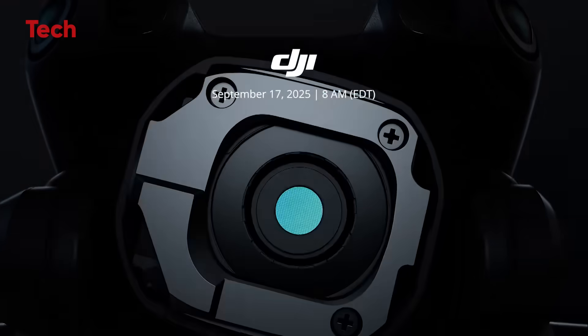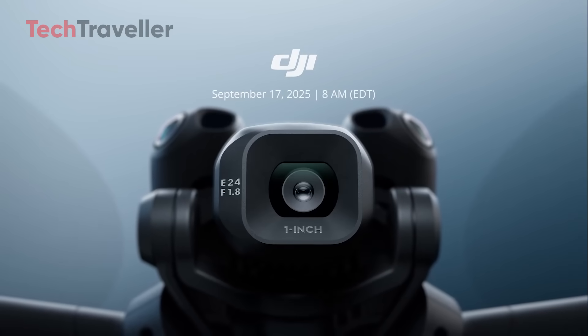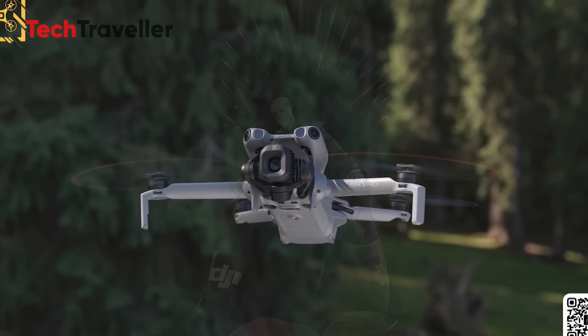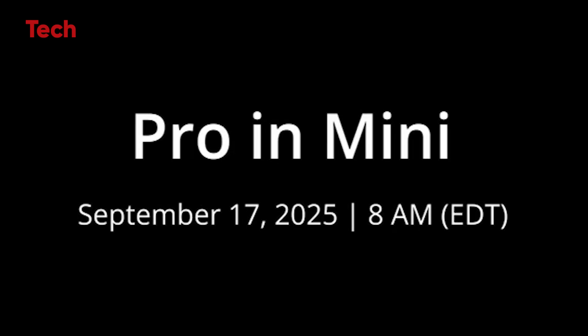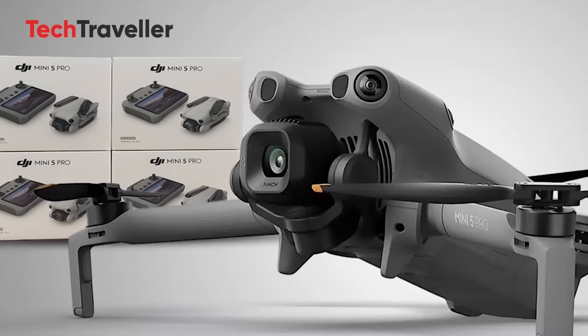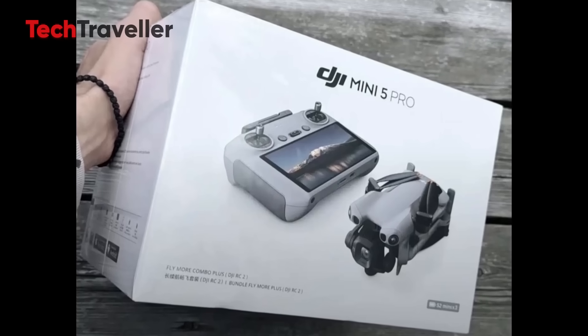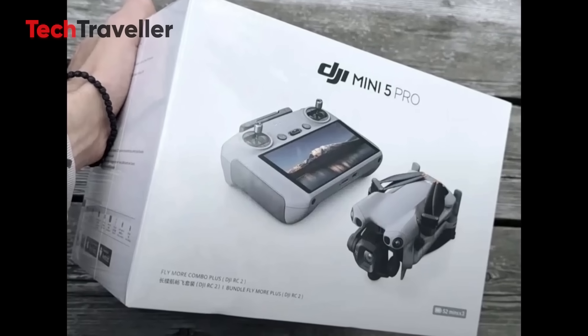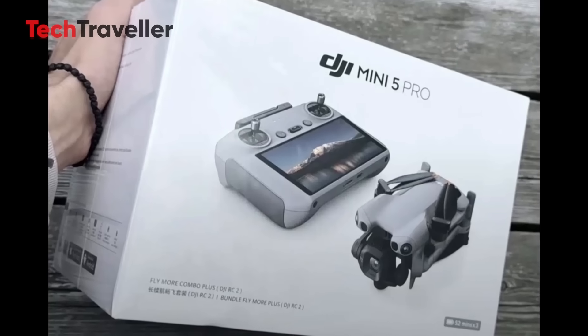The wait is finally over. DJI has officially confirmed the launch of the Mini 5 Pro, and excitement in the drone community is reaching a fever pitch. After months of whispers, leaks, and speculation, we now have the date locked in: September 17th. Circle your calendars, because at around 12:00 UTC, DJI's next ultralight powerhouse will go live for orders, and if history is anything to go by, pre-orders will open within minutes of the launch event.